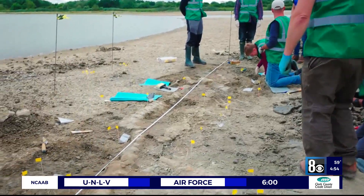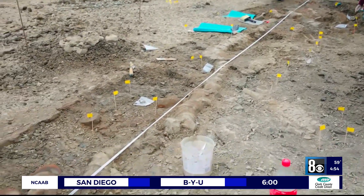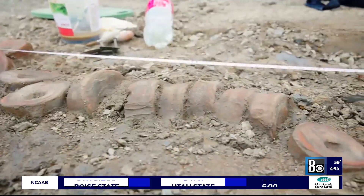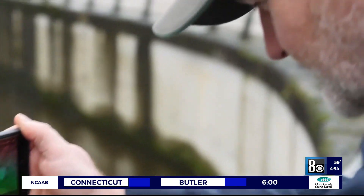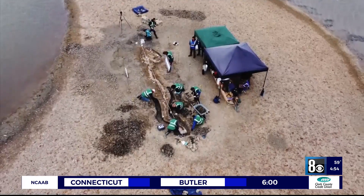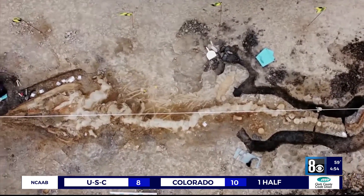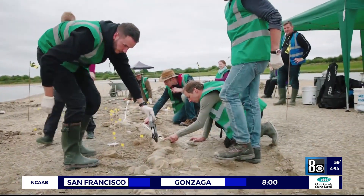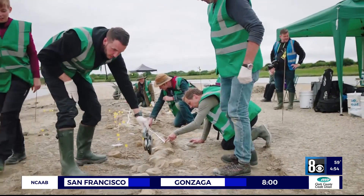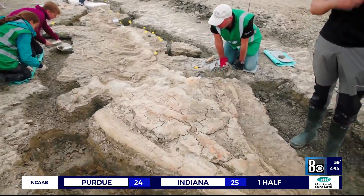It didn't look like much at first. A conservation team thought they found maybe an old broken pipe sticking out of the mud after draining a reservoir. But what Joe Davis stumbled upon has been described as one of the greatest fossil finds in the history of British paleontology. A lot of people spend their careers looking for something like this. My kids have now named me Jurassic. What Joe Davis discovered lurking beneath the mud were the remains of a monumental 180 million year old beast.